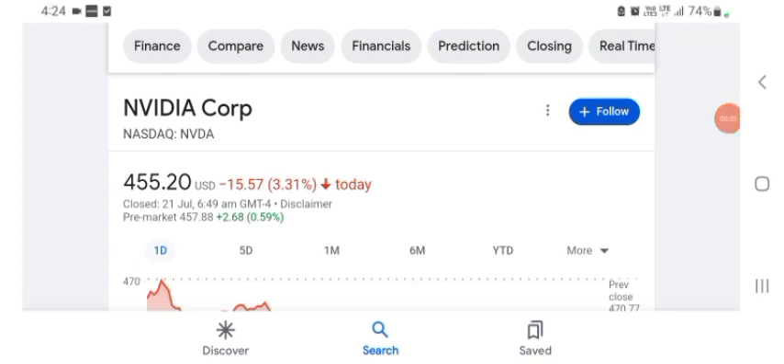Hello guys, welcome back to my YouTube channel. In this video we are going to talk about Nvidia stock. I'm going to take a look at the fundamentals of this company and also take a look at the chart, just to see how this company is doing and whether it's worth your risk of investing. Let's get to Nvidia first. I don't really know what Nvidia does, so I am going to go to the profile here.